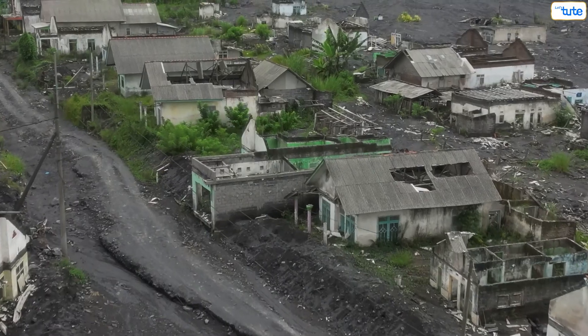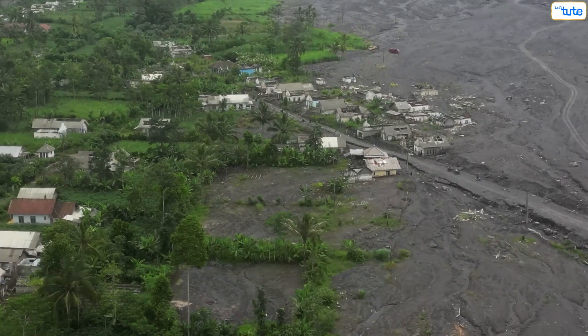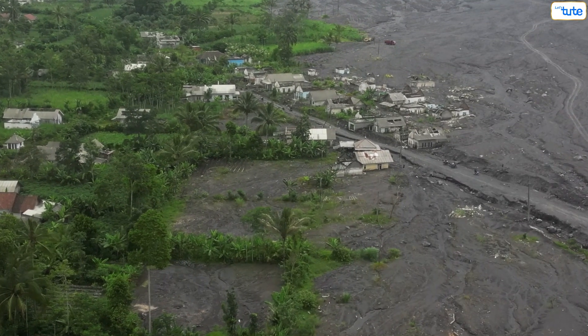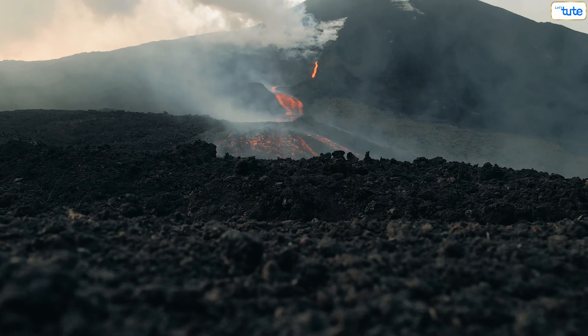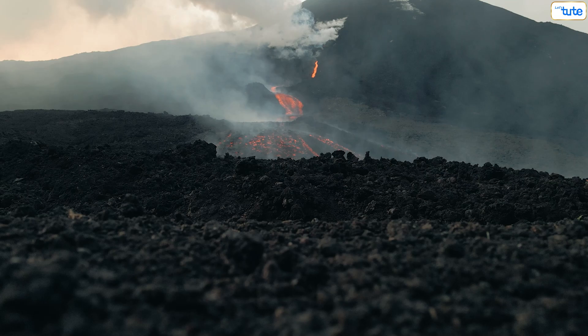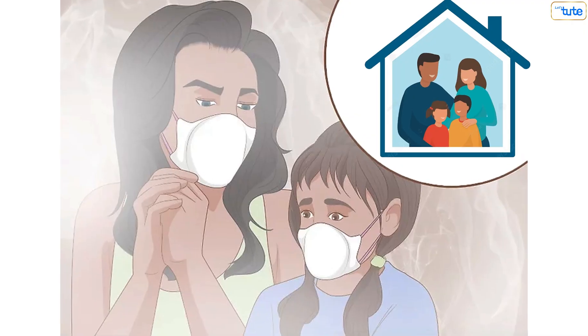So, how can we stay safe during a volcanic eruption? Stay informed about volcano activity through local authorities and evacuation plans. If an eruption is imminent, follow evacuation orders and avoid areas affected by ash and lava flows. Protect yourself from ash by covering your mouth and nose and staying indoors if possible.